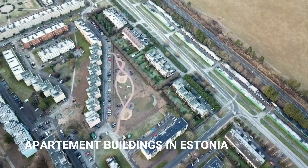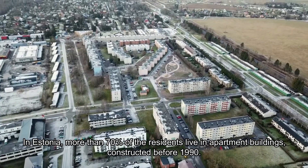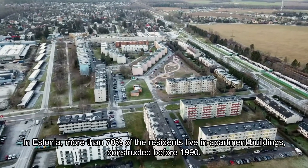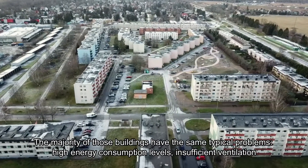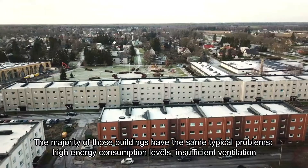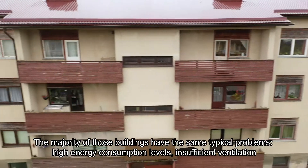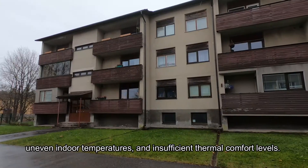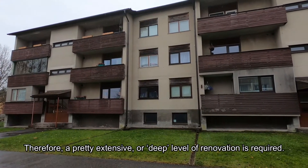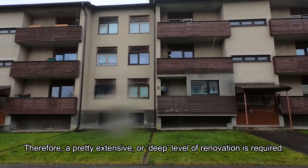In Estonia, more than 70% of residents live in apartment buildings constructed before 1990. The majority of those buildings share the same typical problems: high energy consumption levels, insufficient ventilation, uneven indoor temperatures, and insufficient thermal comfort levels. Therefore, a deep level of renovation is required.